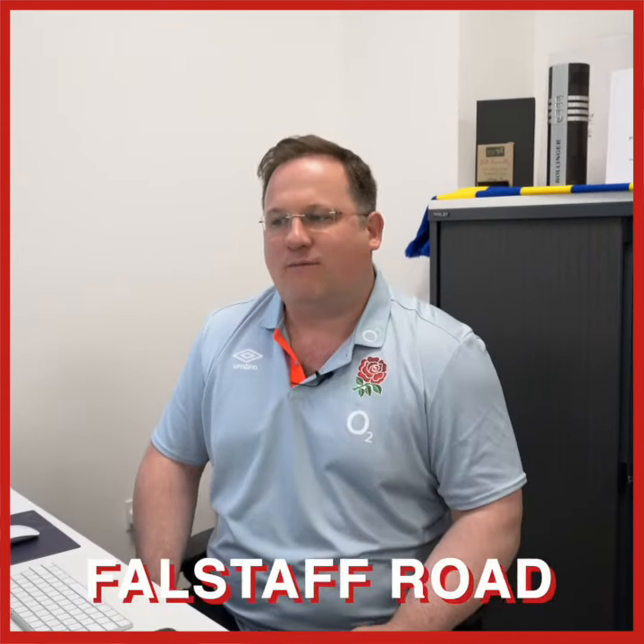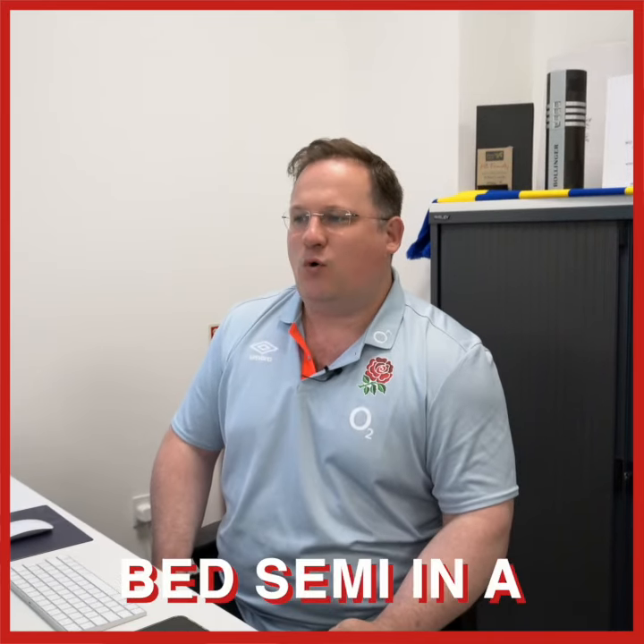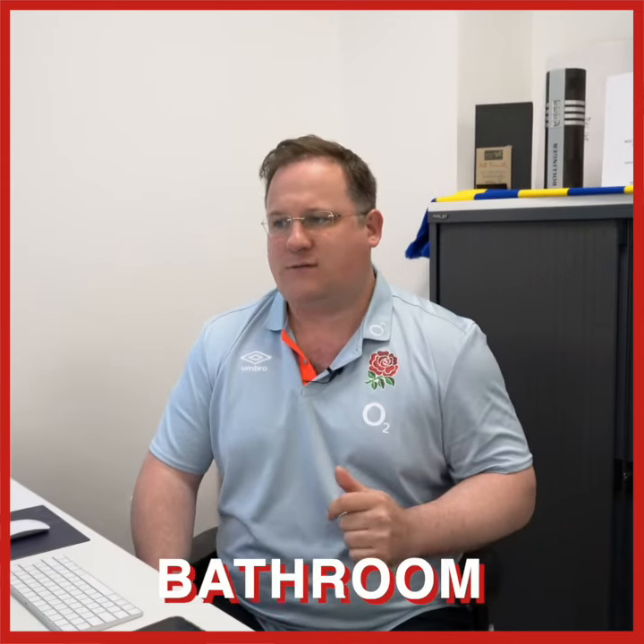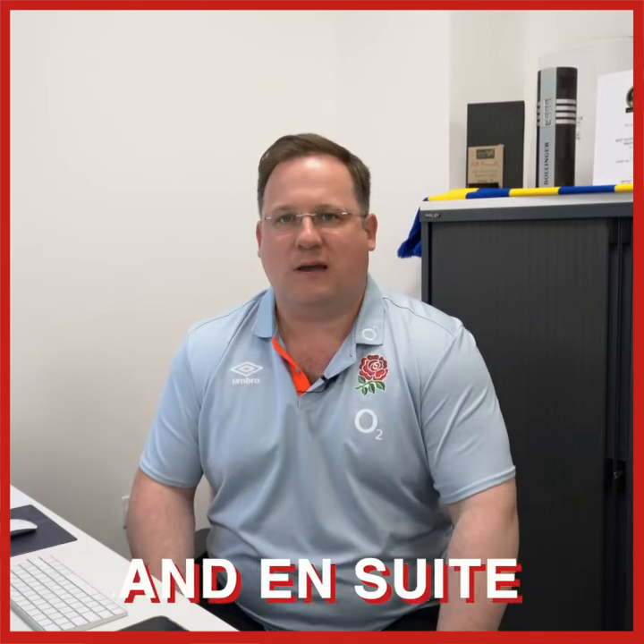The second property is on Falstaff Road in Shirley, that's B90. It's an extended four-bed semi in a popular location, two reception rooms, a kitchen, three bedrooms and a bathroom to the first floor, and a loft conversion providing a double bedroom and ensuite up there.